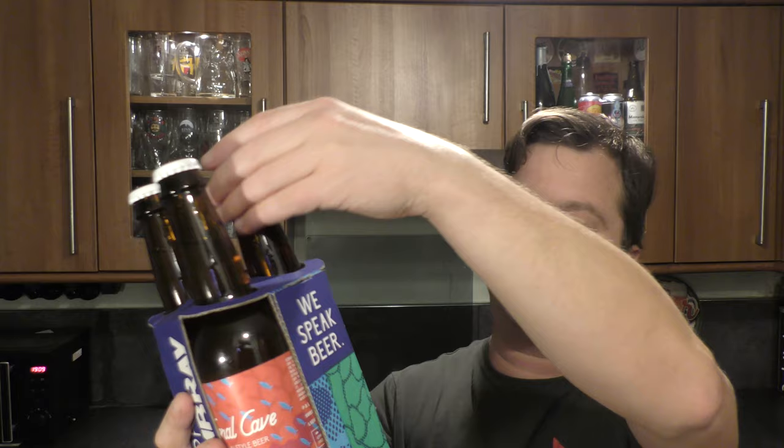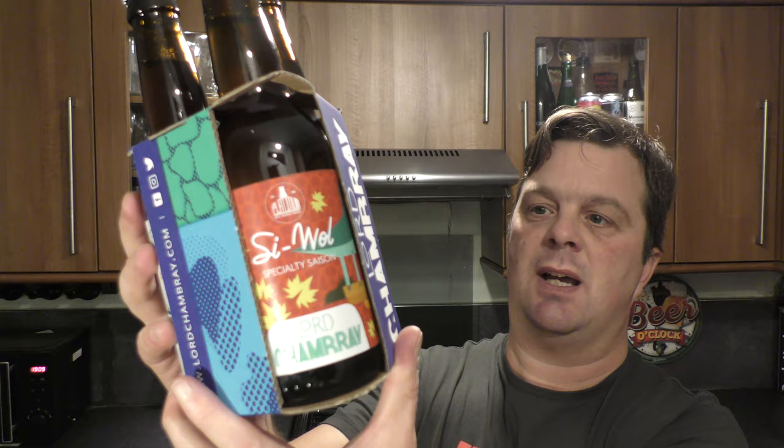They're seasonal beers. This is a Wild Fennel Brown Ale at 5.9. We have a Cywool, which is a speciality saison, and a Coral Cave Cologne-style beer.